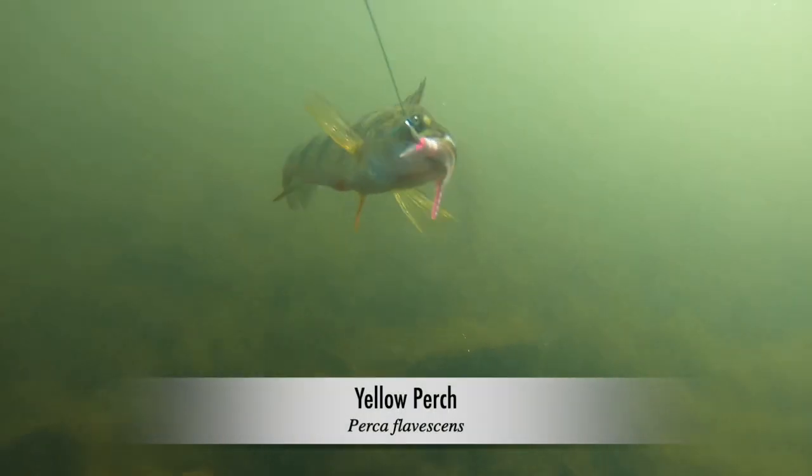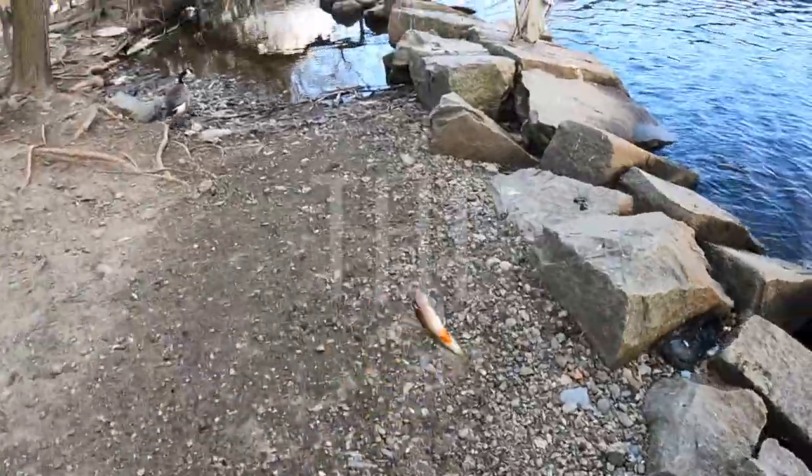Yellow Perch! Is that the same one? That's the same one — it's the same fish, feeding in the same spot. Look, that's its fin. Whoa.